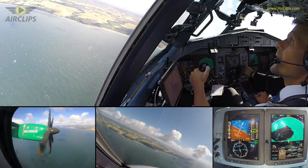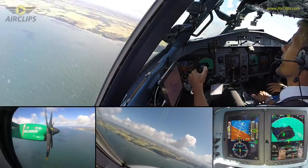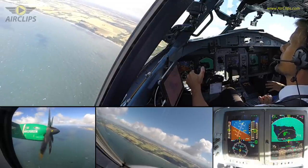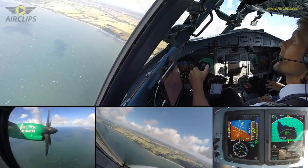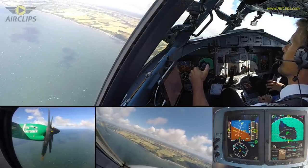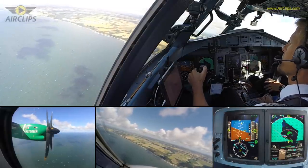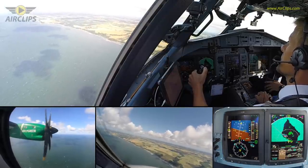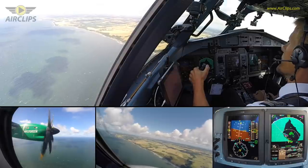Gear down, speed checked. Flaps 50, gear down. Flaps 30, speed checked. Before landing checklist.